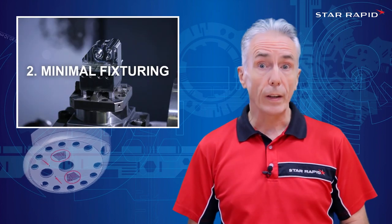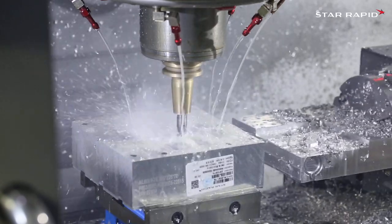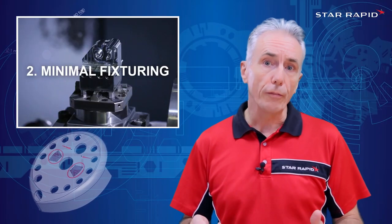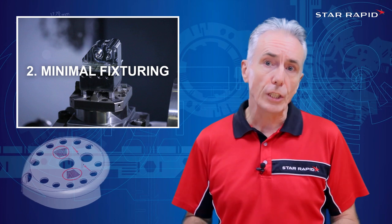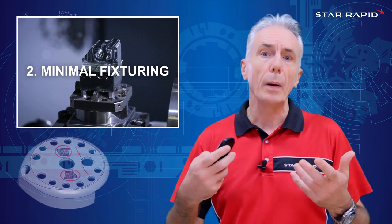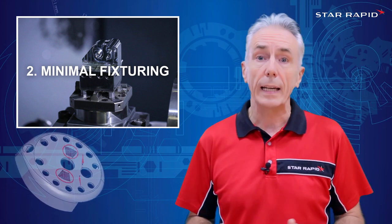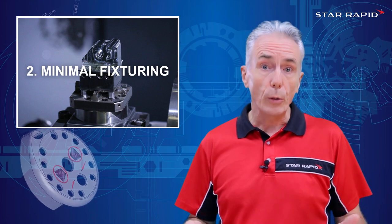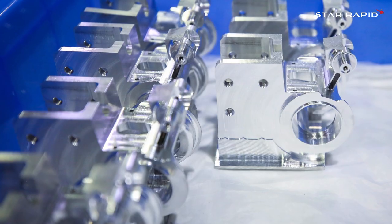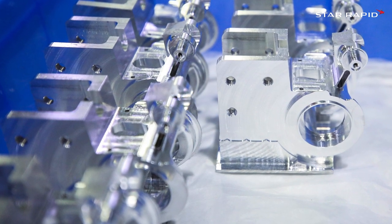Number two: Minimal Fixturing. Most billets can go straight into a vise on a mill or a chuck on a lathe, and away we go. We can even use soft jaws on vices and chucks to grip very complex shapes made during the first operation, so that we can turn the part over and hold it for the second operation. This only takes a few hours, so it's pretty quick to get underway. Very few parts need specialized fixturing, unless you want to do larger quantity production and put dozens of parts on a machine at the same time.